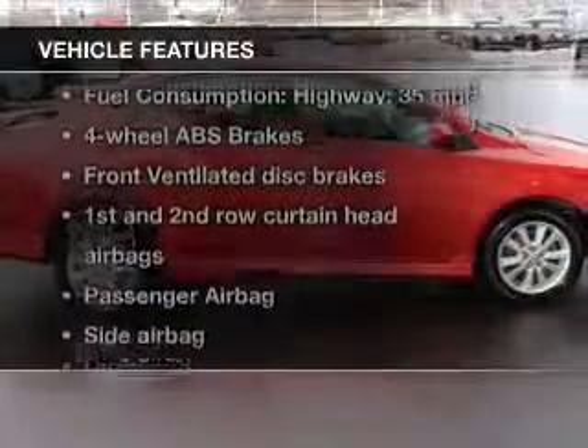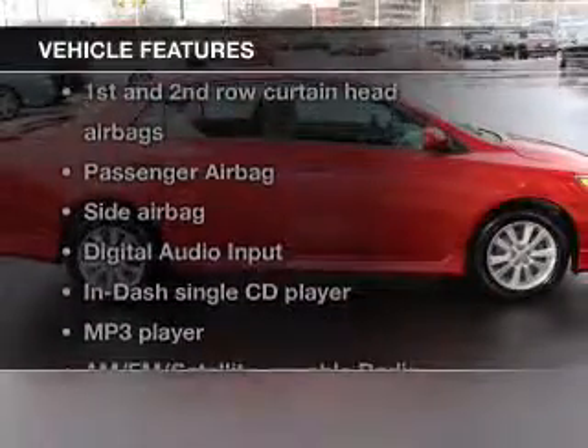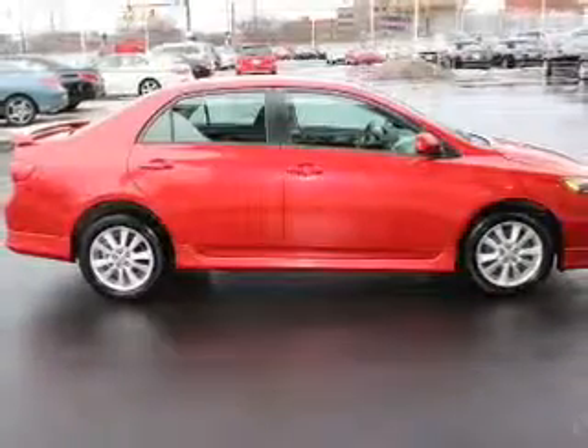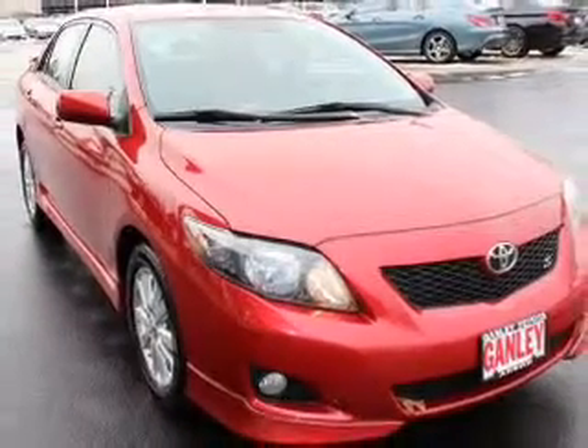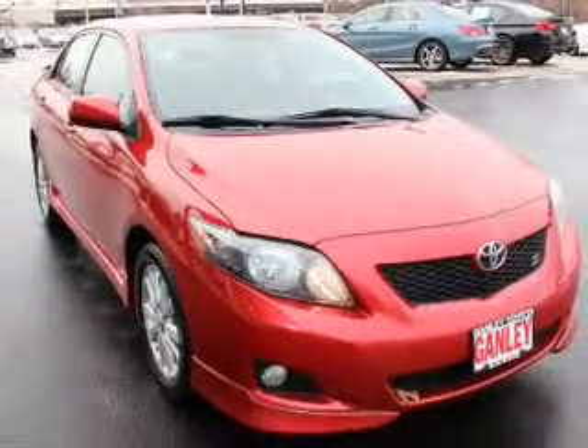And with these notable features, you won't want to miss out on the opportunity to own this amazing ride: power door locks, an AM-FM stereo with a CD player, satellite radio, power mirrors, power steering, and air conditioning.